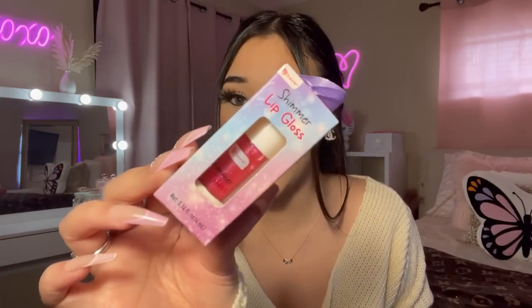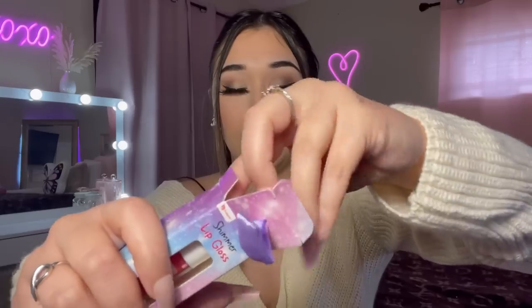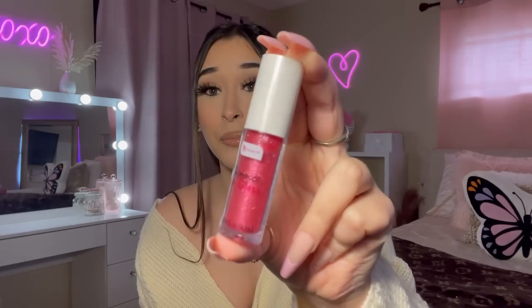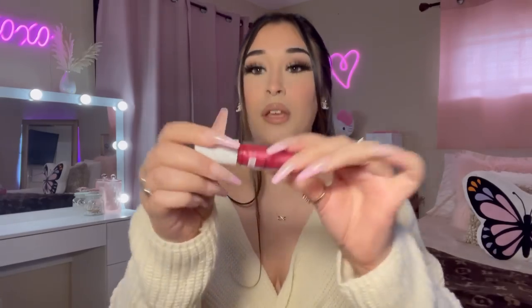The last thing in this first bag is this Be Pure shimmer lip gloss — look how pretty that looks! They had a gold one and this color. It's actually a decent size — I thought it would be smaller. Let me swatch it. It looks really shimmery and pretty. I would put it on my lips but I don't want to mess up my lipstick. That's actually not bad — really pretty.